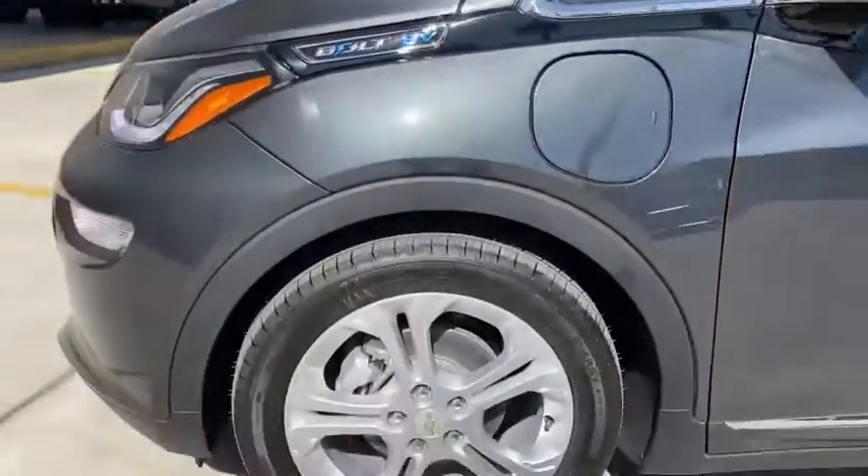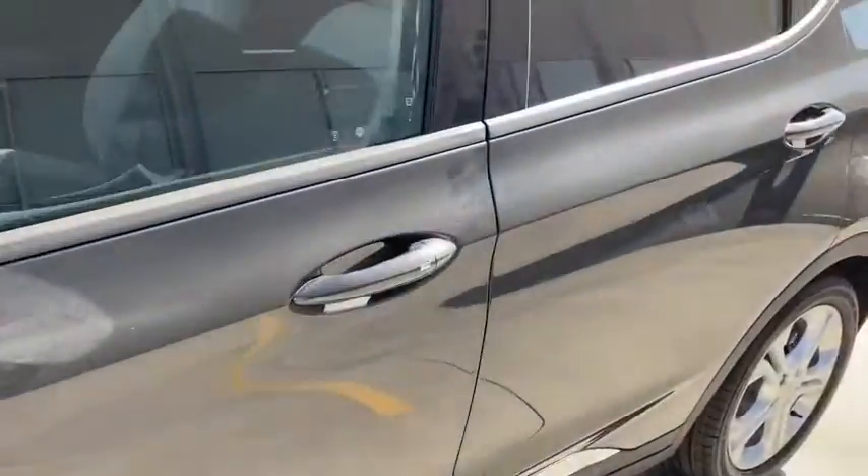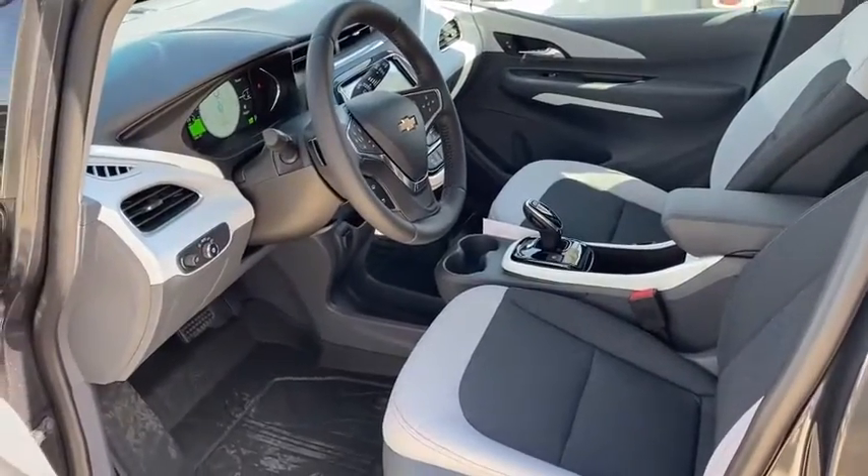Security system, brake assist, panic alarm, remote keyless entry, overhead console, front reading lamps, tilt steering wheel, front bucket seats, rear window wiper.